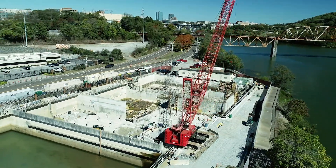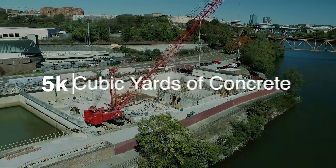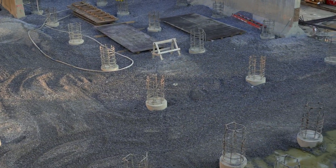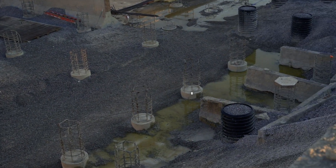As part of the project, we'll place approximately 5,000 cubic yards of structural concrete and 2,500 cubic yards of cellular fill. Additionally, we've just completed the installation of 191 drilled piers, with an average length of about 15 feet.